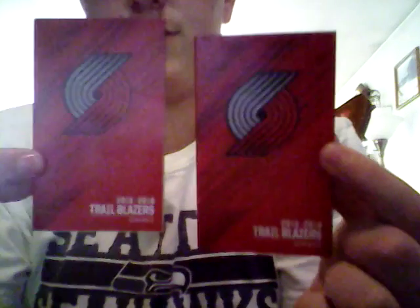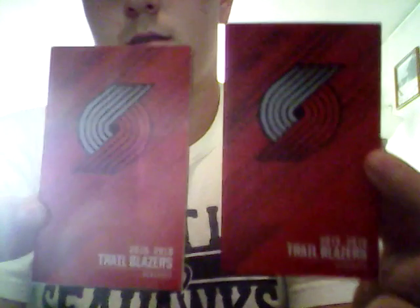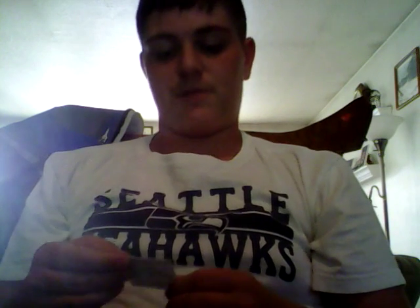So first off, they sent me two pocket schedules of the Blazers, 2015-2016, so not the newest ones. That's okay though, I guess. Hey, it's Wednesday, I'll take anything to be honest, but it's the Blazers, my favorite team.